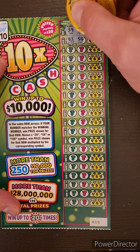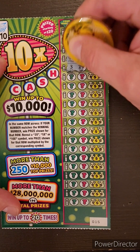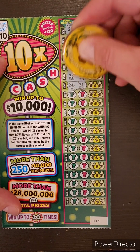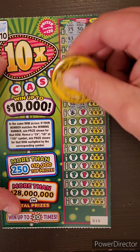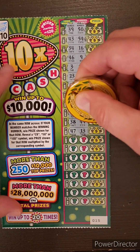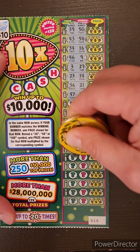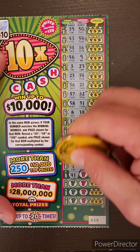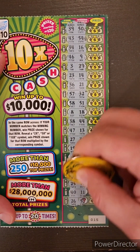Numbers on ticket 15: 39, 50, 43, 54, 34, 16, 46, 9, 3, 29, 23, 14, 36, 21, 57, 32, 58, 51, 8, 18, 38, 44, 47, 13, 27, 30, 19, 56, 6, 49, 4, 7, 41, 24, 25, 17, 40, 11, 26, and 53. Well, it's not looking very promising here.